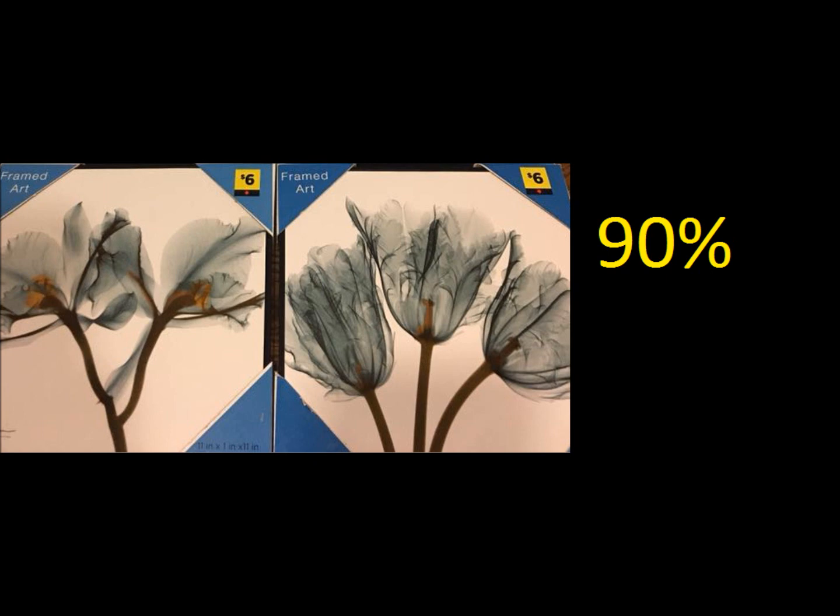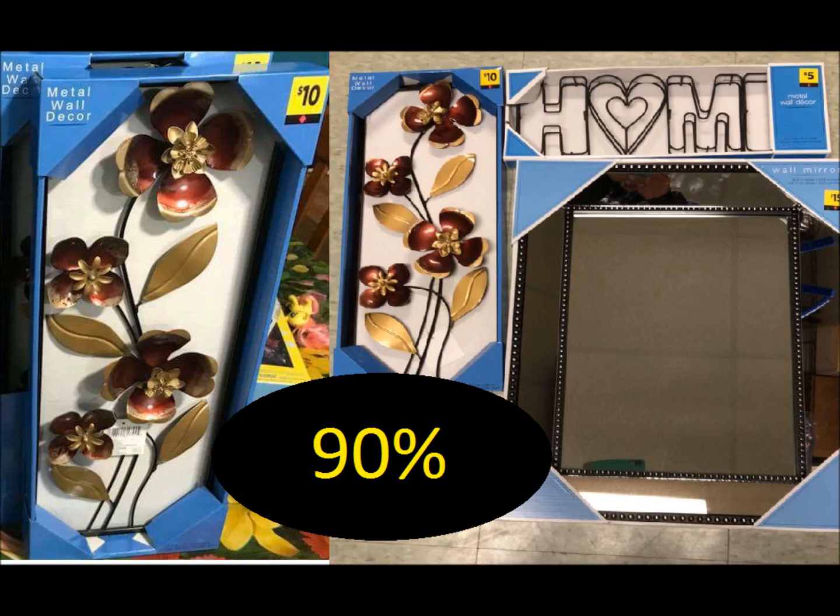Maybe you want to go ahead and purchase them at 90% off, maybe you want to wait until later. I'm also going to put these on my blog, PoweredByCoupons.com. First we have these canvas flower pictures. There are also some other pictures here that were confirmed several times today by different people.